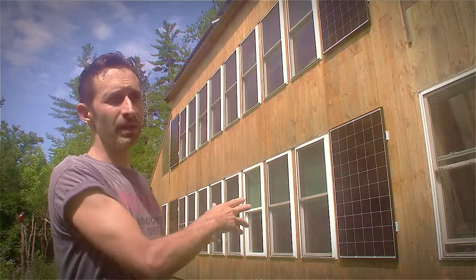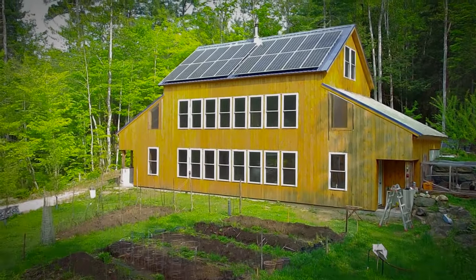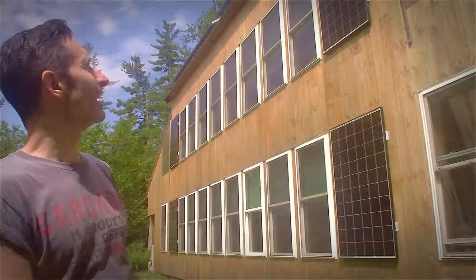First off, the reason that I put them here — well, there are two reasons. One is I thought they looked really snappy right here. Ever since I built the house there were these big gaps between the windows, and I thought wouldn't it be nice to kind of fill that in with something? It just seemed like a perfect place for them. But that's not the only reason — it's not just aesthetics.